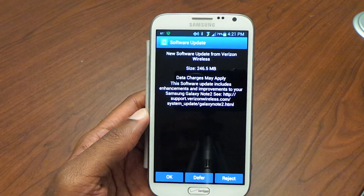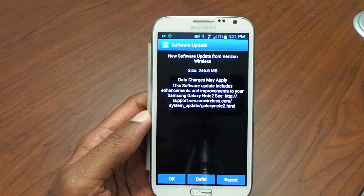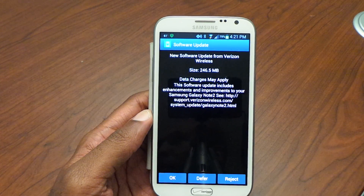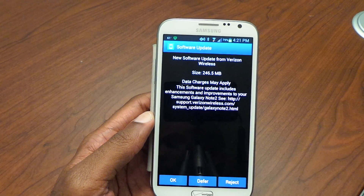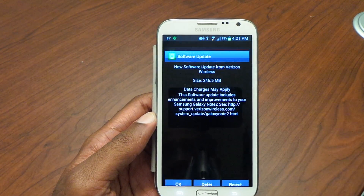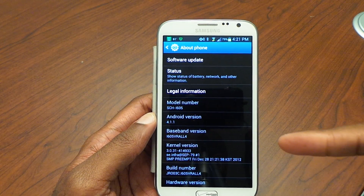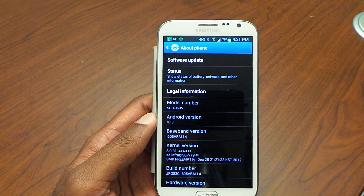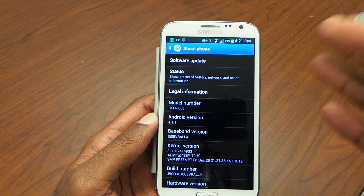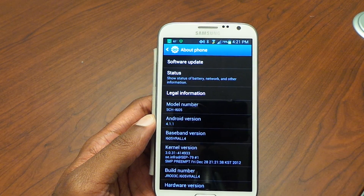Some quick things about it: first of all it's 246 megabytes, pretty big, and it's got some nice features. You'll be able to access downloaded languages on the Samsung keyboard, there's Ringback Tone from Verizon, but the main things I'm excited about are multi-window — which should be really cool — and also the ISIS mobile wallet, which is a competitor to Google Wallet, that's going to be enabled now as well.